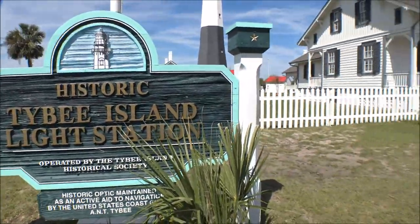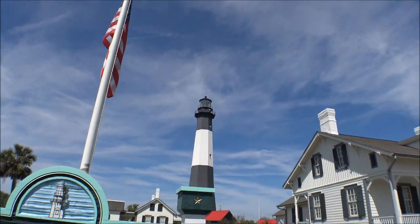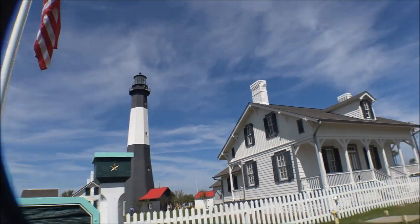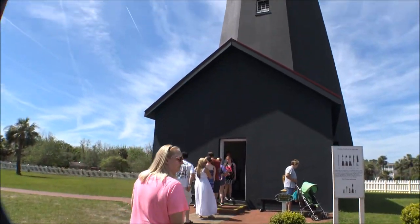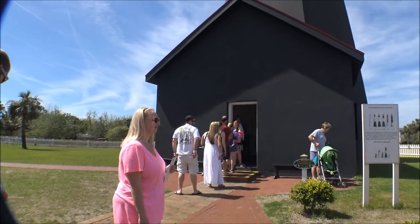I forgot to wear my sunglasses today and it's bright. I think it's tall. So let's go up there. We are here fixing to go inside, so go with us as we walk to the top.